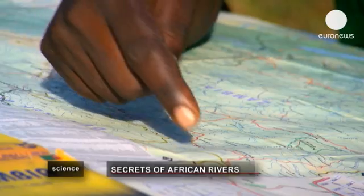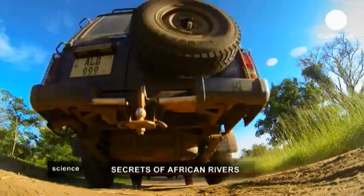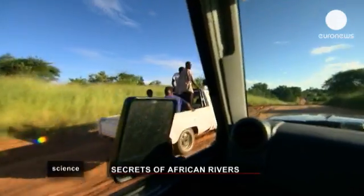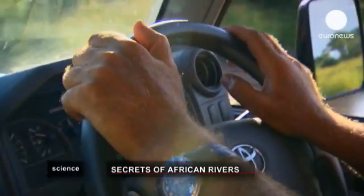We expect that the geochemical parameters, including carbon dioxide and oxygen, might change along the river stretch, influenced by landscape and by the hydrology. This is why we continue sampling the river downstream, down to the Indian Ocean, across a large number of sampling sites. Studying the secrets of African rivers will shed new light on biochemical mechanisms shaping the global climate, helping to secure a safer future for the people on the continent.